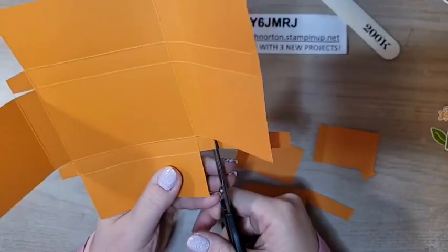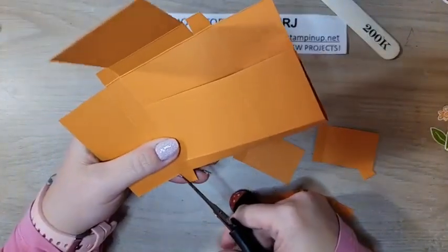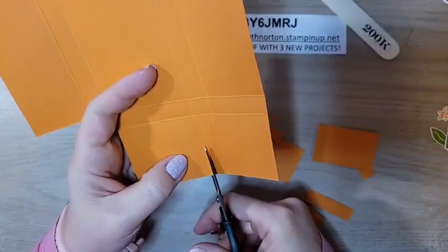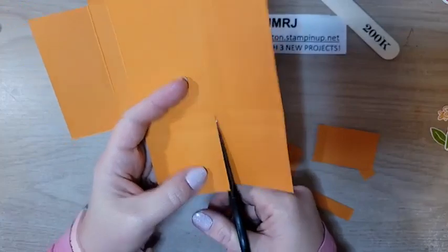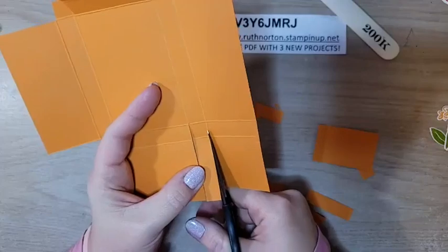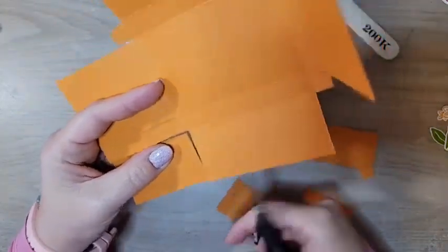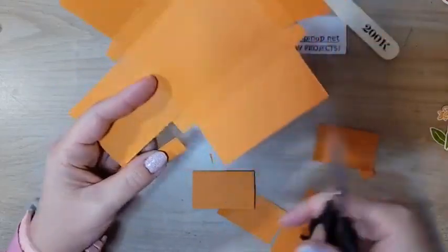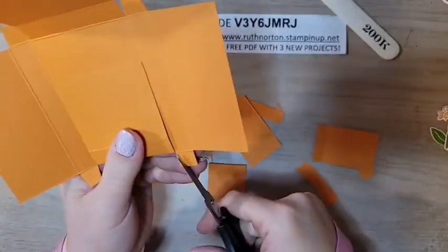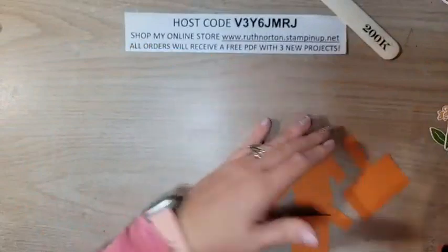I like this box because it has nice big flaps — you could really go all out, add some DSP to them, decorate them even further. You can add messages in there too; it really depends on who you're giving this to. After trimming, you're left with some bigger pieces — those would be good to die-cut little hearts or stars from, if you're a scrap saver.